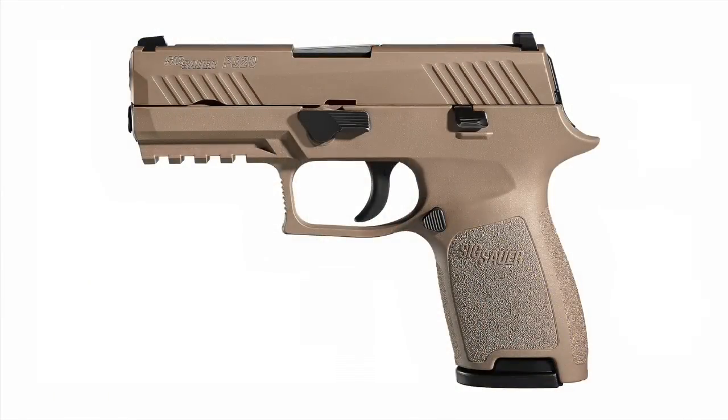The number one gun on my list is something I've come to after a long time trying many different striker-fired guns. Over the past year I put a lot of effort into firing and renting a lot of striker-fired guns to get real experience with them. I came to really appreciate a gun I liked when it first came out, but thought was too new at the time. Now that I've spent enough time with it, I think it's the best striker-fired carry gun you can get — and that is the SIG P320 Compact.